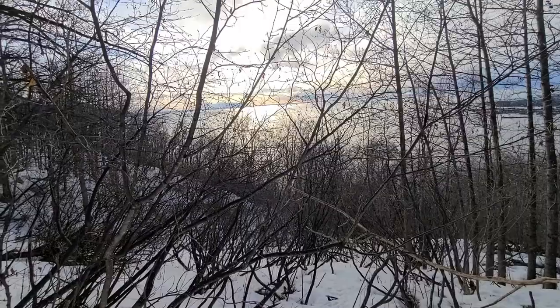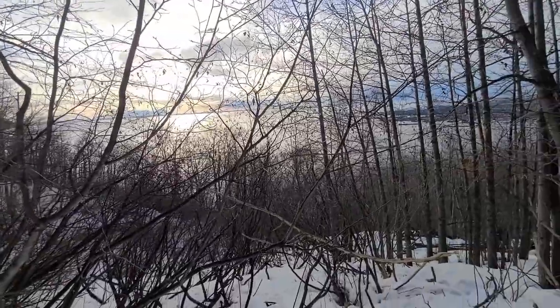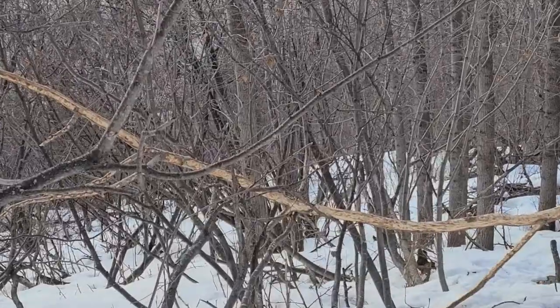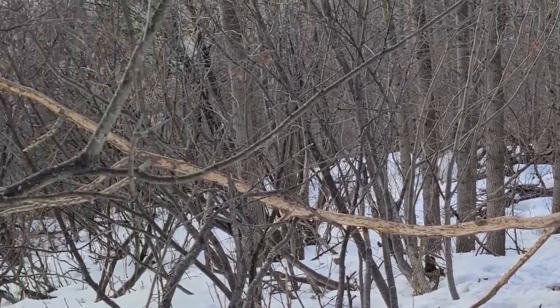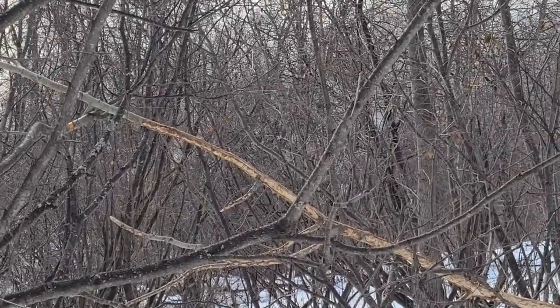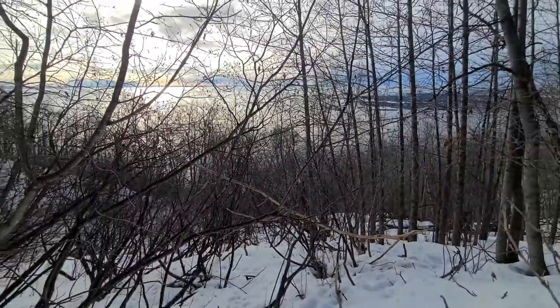Here I am continuing on the Turnagain Arm trail. You can see that fallen tree there — the bark is all stripped because the moose strip the bark in the winter. It's a limited food supply, so on certain trees they strip the bark and eat it.